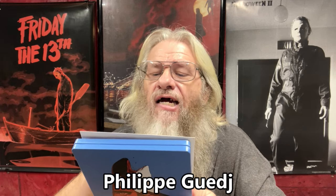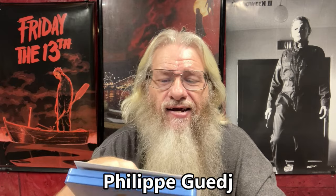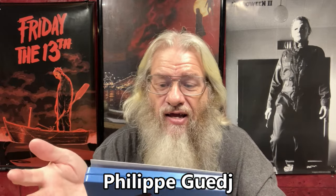As far as bonus features, pretty skimpy - they only have one thing here. It's an interview with Philippe - I'm not even going to attempt to pronounce the last name, it's spelled G-U-E-D-J. He's a French guy, so he speaks French and it's all subtitled to read. I forget how long it was, I think around 20 minutes. I actually did watch the interview - it had some interesting stuff in it. I'm not a big interview guy, but I did check it out and it's pretty interesting.